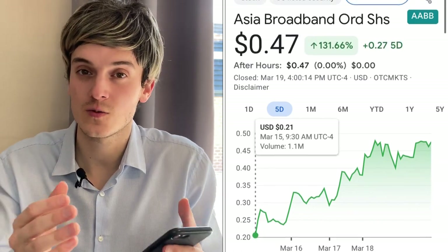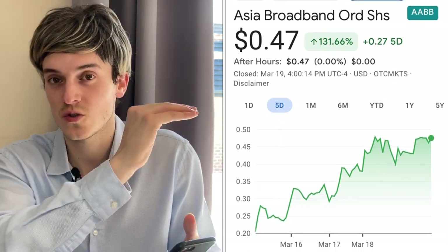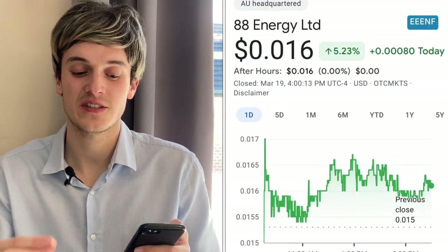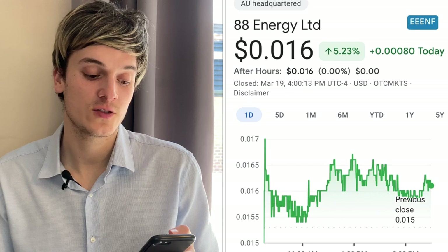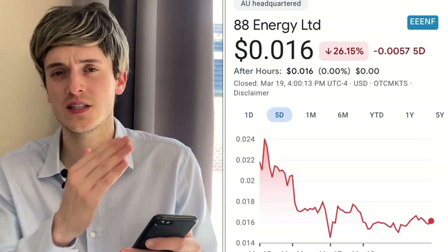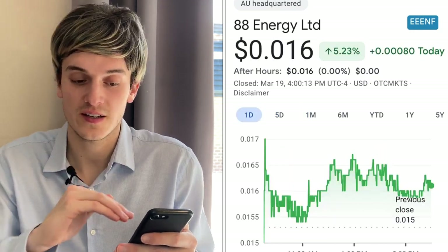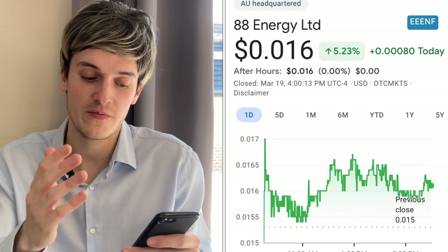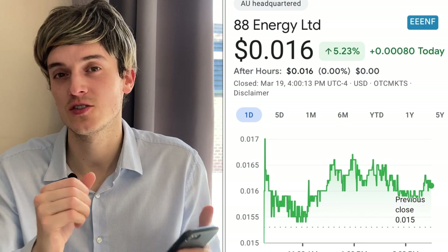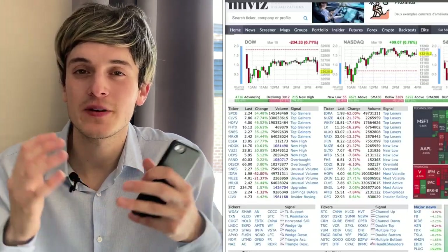When you see 130% growth, there's a big chance of a pullback and sell-off, so be very careful. The fourth stock is 88 Energy, ticker symbol EENF. This one had a beautiful day yesterday, up 5%. Five days ago it was down 20%, and one month ago it's up 61%. It had a little spike of 5% yesterday, and with some great news last week, maybe next week we'll see some big gains and spikes.